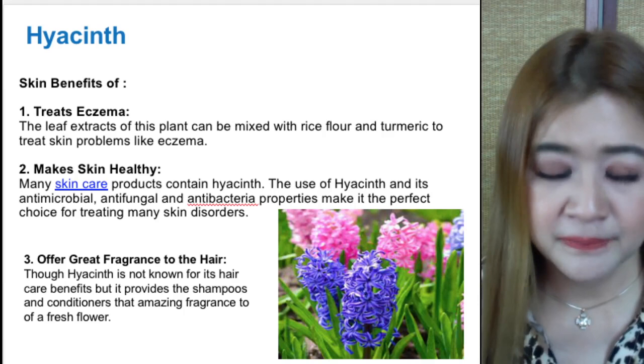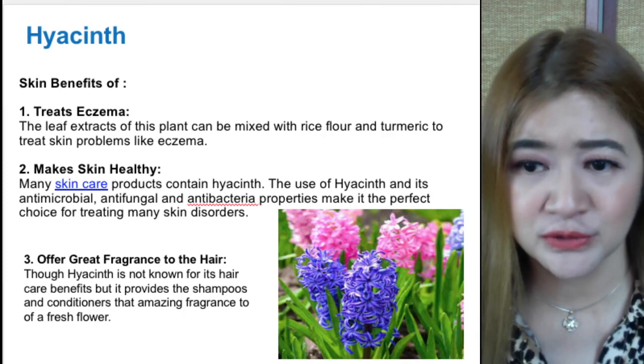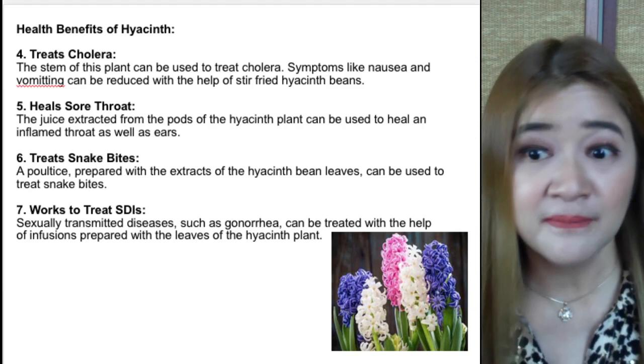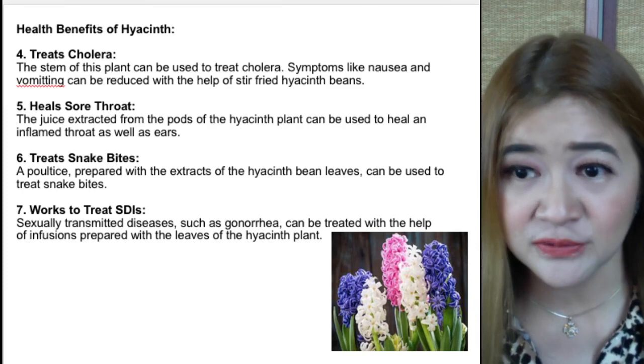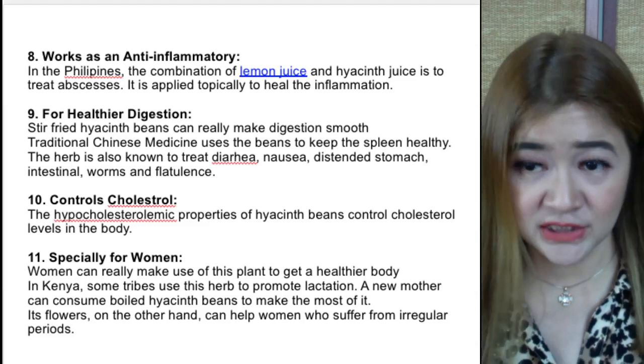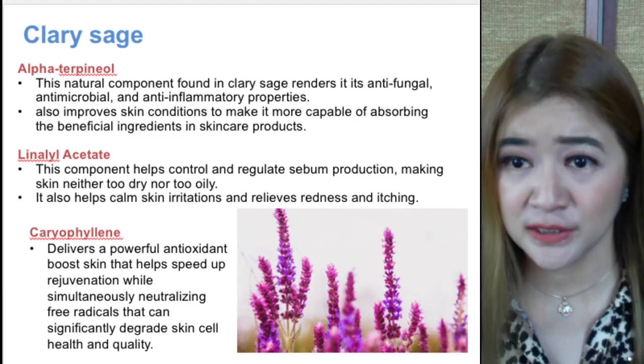Hyacinth treats eczema, makes the skin very healthy, and has antimicrobial, antifungal, and antibacterial properties. It also treats cholera, helps sore throat, snake bites, and some STIs. As an anti-inflammatory, when combined with lemon juice it hastens the anti-inflammatory effect. For healthier digestion, it controls cholesterol, promotes better lactation, and helps those who suffer from irregular periods. For the skin, hyacinth is an excellent anti-inflammatory ingredient.